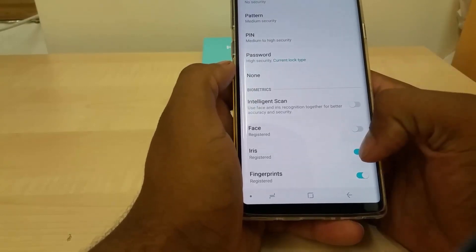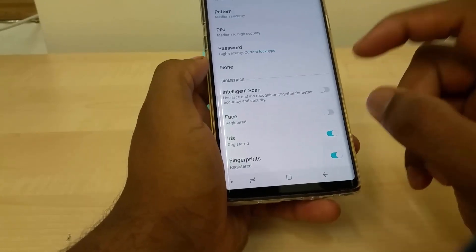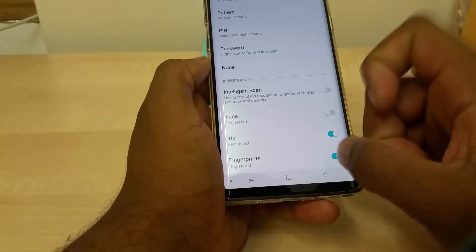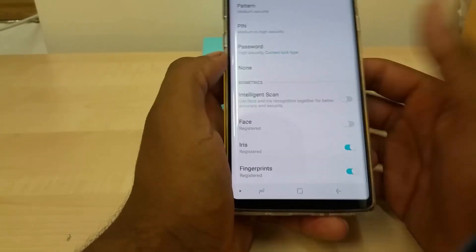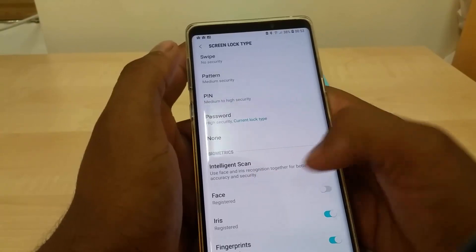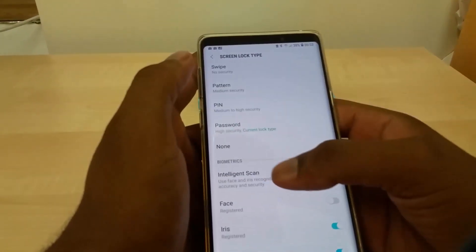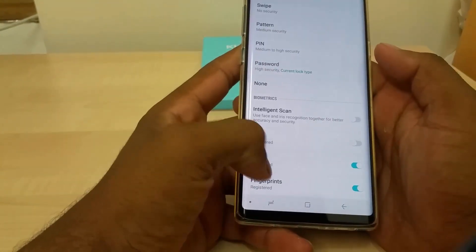You have the Intelligence Scan option, which uses face and iris recognition together for better accuracy and security. If you use Intelligence Scan, you can't use iris at the same time. But iris and fingerprint work together, Intelligence Scan and fingerprint work together, and face and fingerprint work together — they just don't all work simultaneously, which is understandable given the camera space.